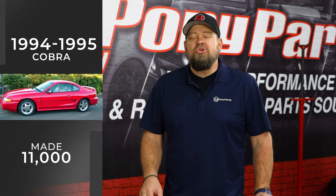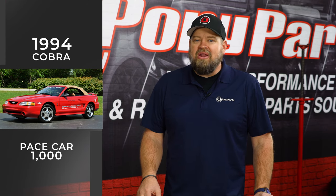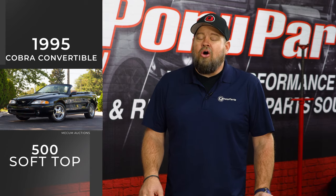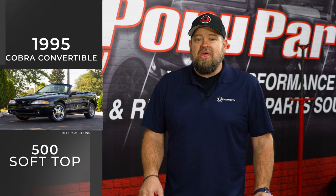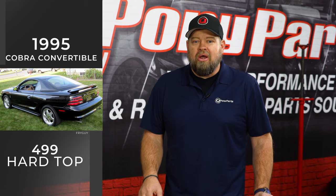They made 11,000 total between 94 and 95. Most of these were hard tops, but both years you could get a convertible. In 1994, it was again a pace car — available in Rio Red, and they made right around 1,000 of them. In 1995, you could also get a convertible, but only in black with tan interior — 500 with a normal soft top and 499 with a removable hard top, making that also an extremely rare car. Even the Cobra R is still very affordable for 1995 — the 93s are selling for six figures right now, but you can find a nice Cobra R from 95 for in the $30,000 range, making all the 94 to 95 Cobras an excellent value for the dollar and a car that's definitely going to go up over time.